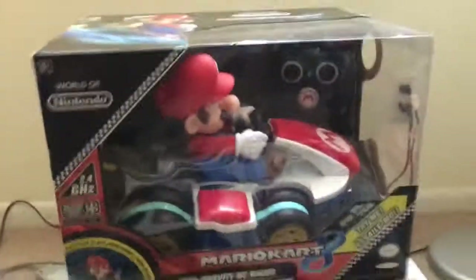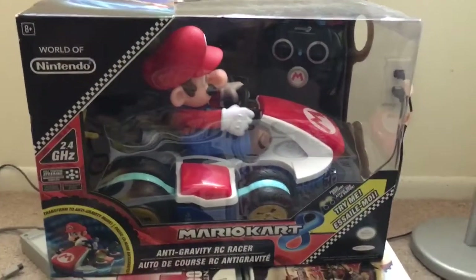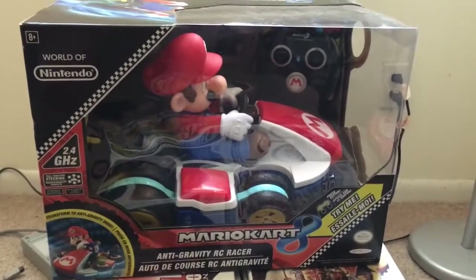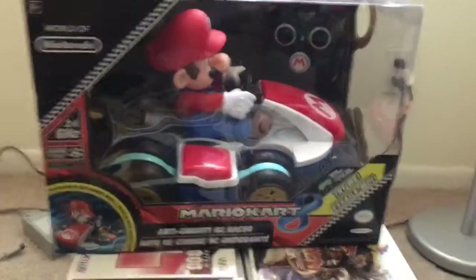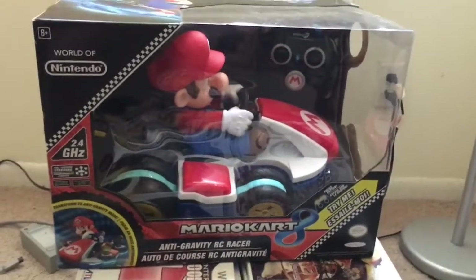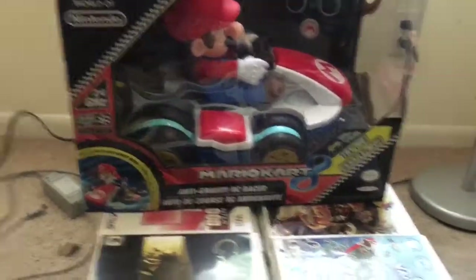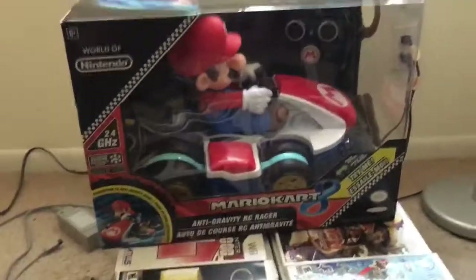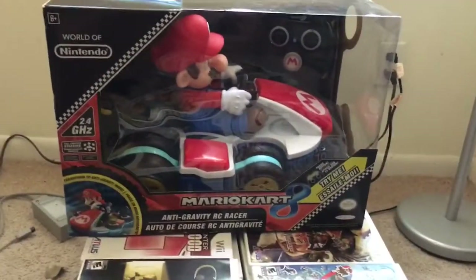The bigger one here was 80 dollars — they were originally 110 or 120 a couple months ago, so I passed it up. But I went to Kmart and they were sitting on a clearance rack; they had two of them. I also have the Mario Kart 7 RC Kart, so I figured what the hell. It's pretty cool looking — the wheels kind of just go flat like the other one. But yeah, that's it.